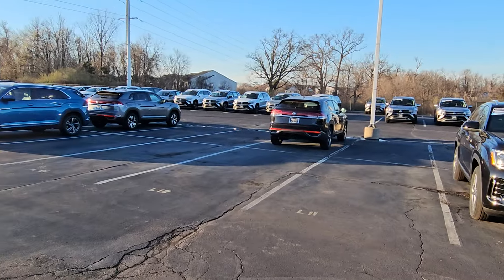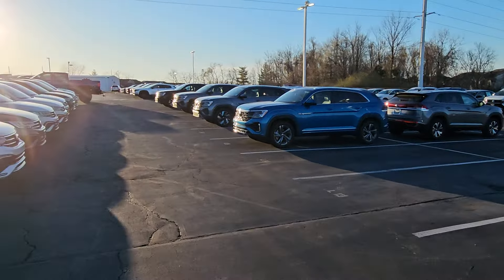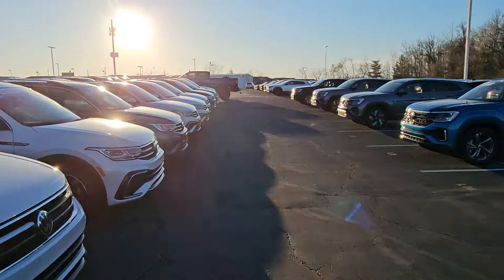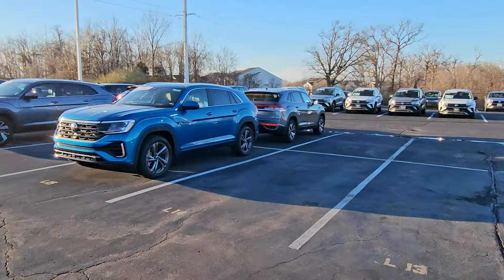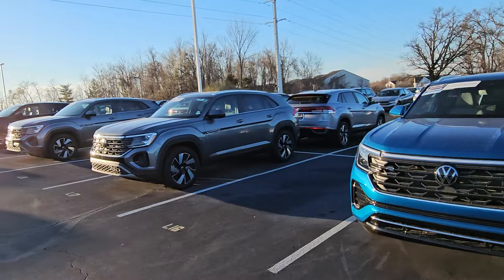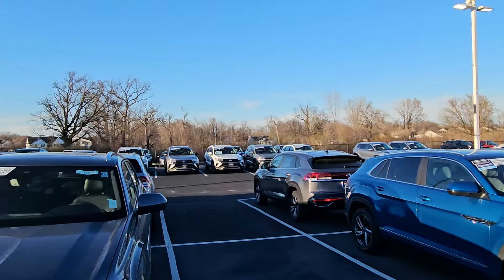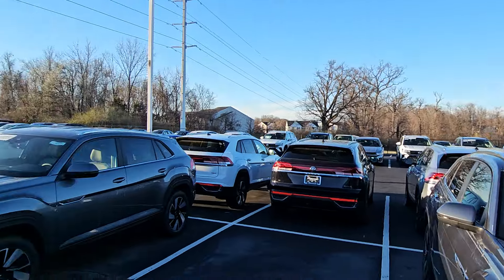Crossports are selling like crazy — these rows were filled, we had overflow, now they're almost all gone. They can't get them back to us fast enough. Crossports are really starting to take off. Those are 1.9% for 60 months — Crossports and Atlas, get those. And in the back row there's Taos and Jettas.